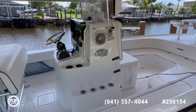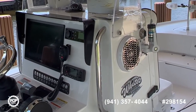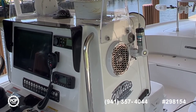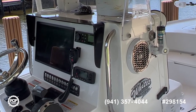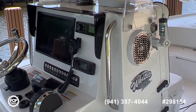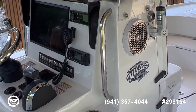Up here in the dash you'll see a 16-inch Garmin, VHF, Fusion stereo with a Rockford Fosgate amp — you'll see all the wiring in the photos. We do have the Bob's Machine Shop jack plate in the back.